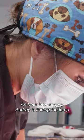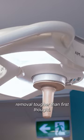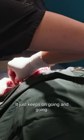An hour into surgery, Audrey is finding the lump removal tougher than first thought. She just keeps on going and going.